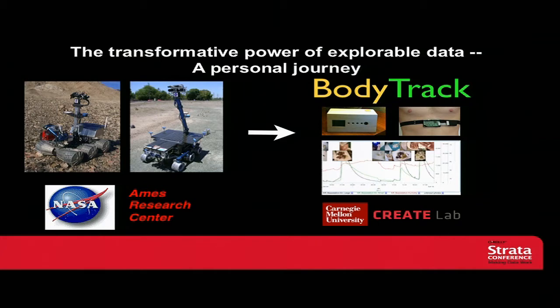It's really a story about the transformative power of explorable data, and the difference between having the same data in a non-explorable manner and having the data in an explorable manner, and how we can harness this in lots of different ways to really change people's lives.